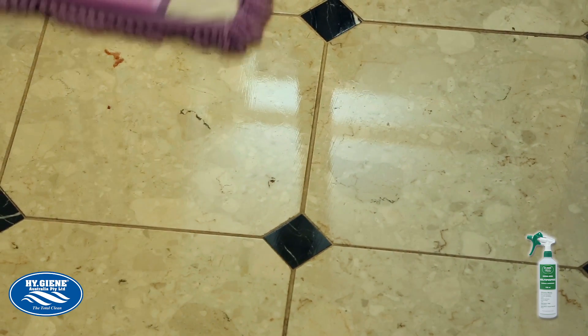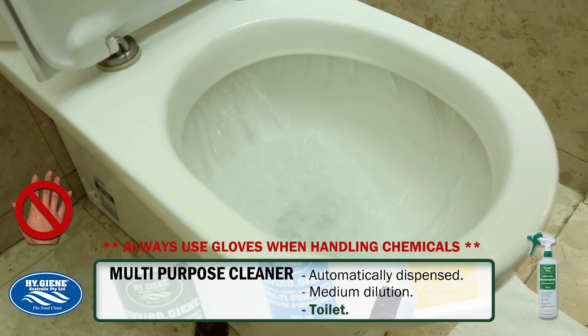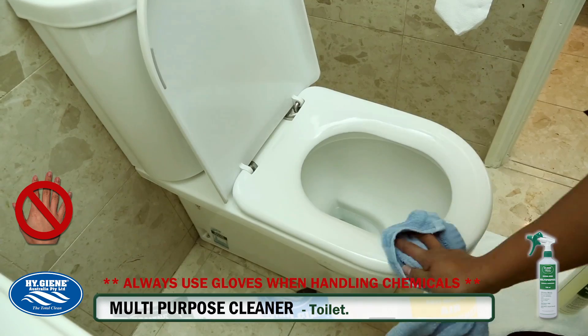Although our product is friendly to the environment, non-hazardous and non-toxic, it is always important that when handling chemicals, you use gloves for your safety.